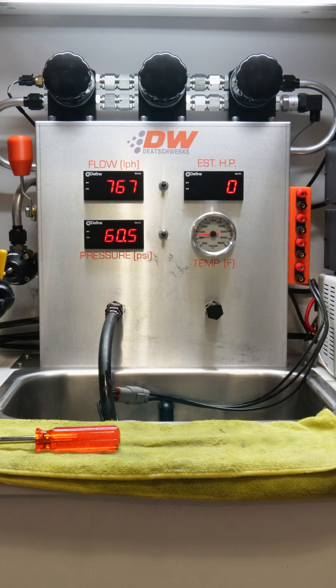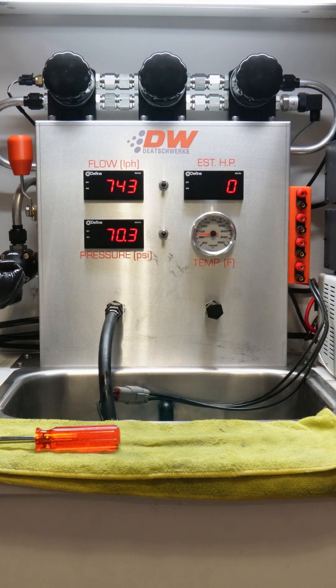Dialing up the pressure to 70 psi, the DW810 is flowing around 740 liters per hour. By 80 psi, where most pumps start to taper off, our pump still flows over 700 liters per hour.